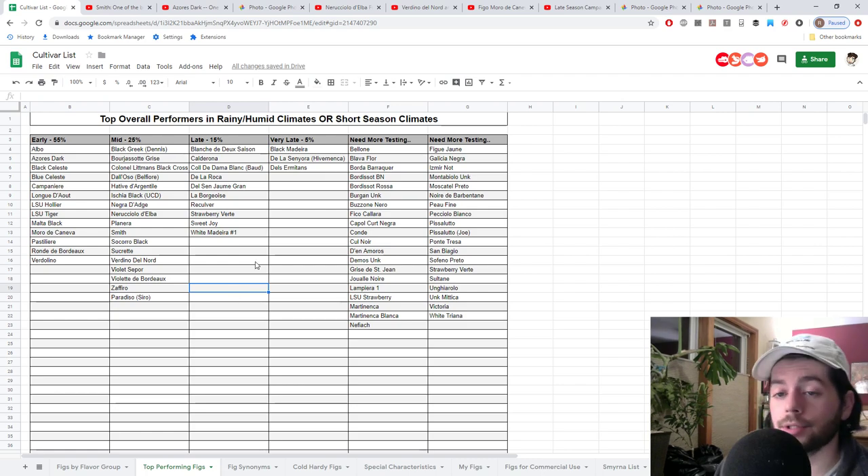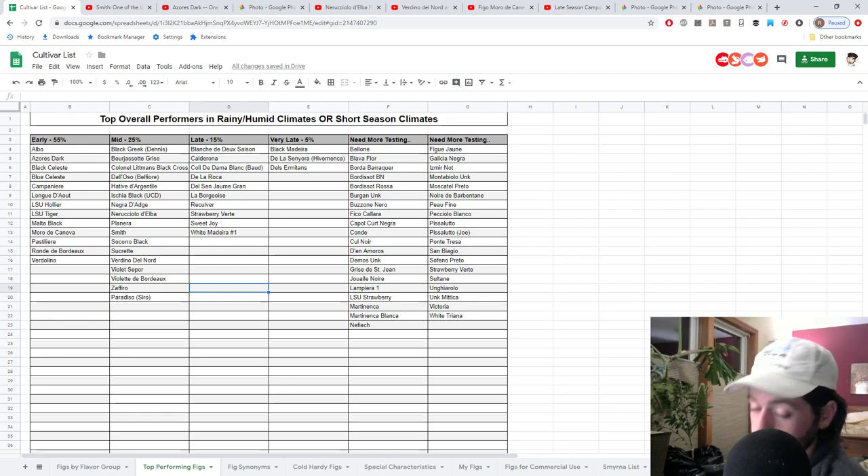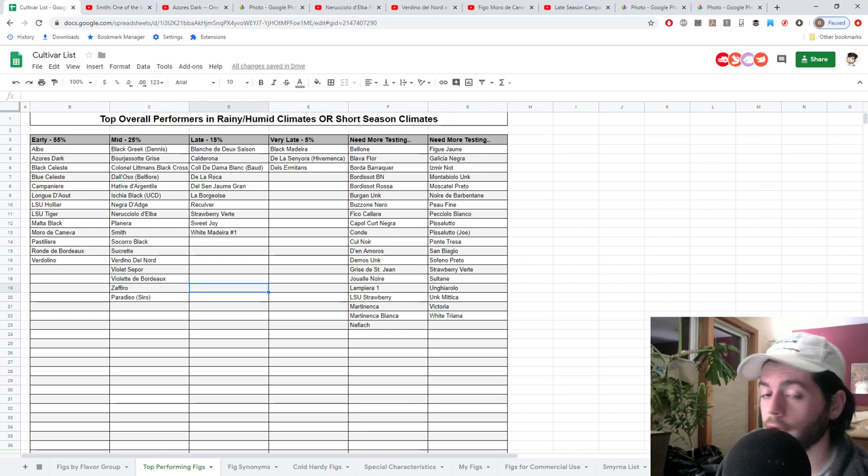I hope you guys enjoyed this one. Check us out on FigBid — we have some cuttings available for sale. Check us out on FigBoss.com, that's our blog. Subscribe, and check us out on Facebook, Instagram, and Twitter. We'll see you for tomorrow's video. Take care everybody, bye.